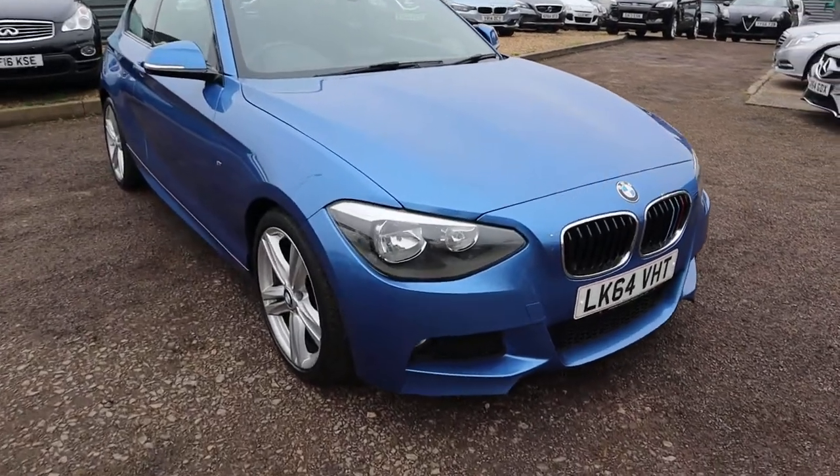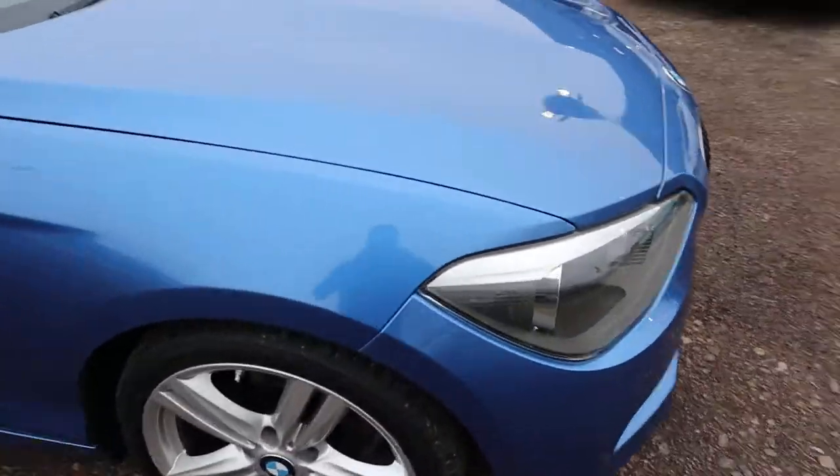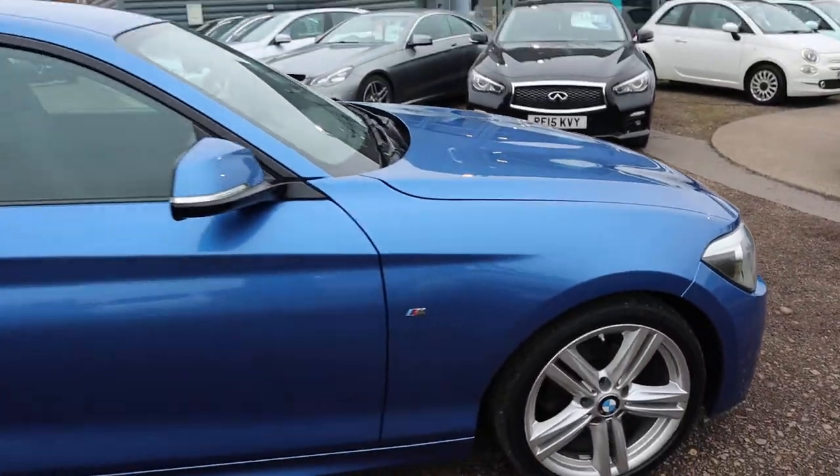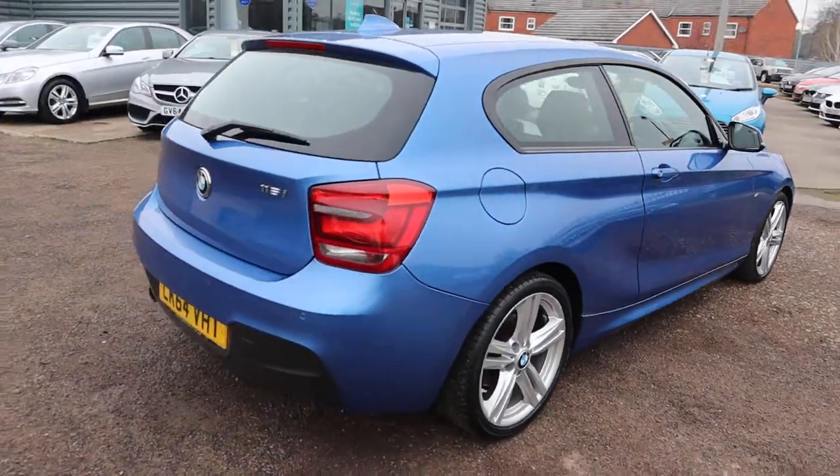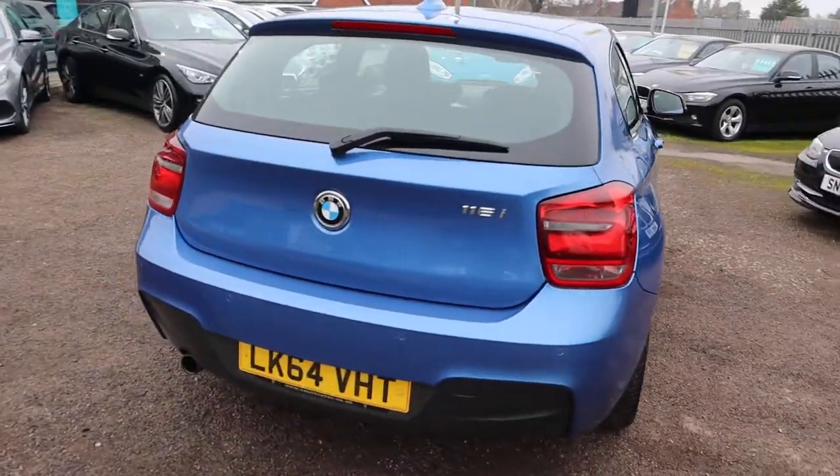Welcome to Country Car, my name's Tom. Brand new to stock is this gorgeous BMW 1 Series. This is the 116, it's a petrol, it's in the best colour — that gorgeous blue.